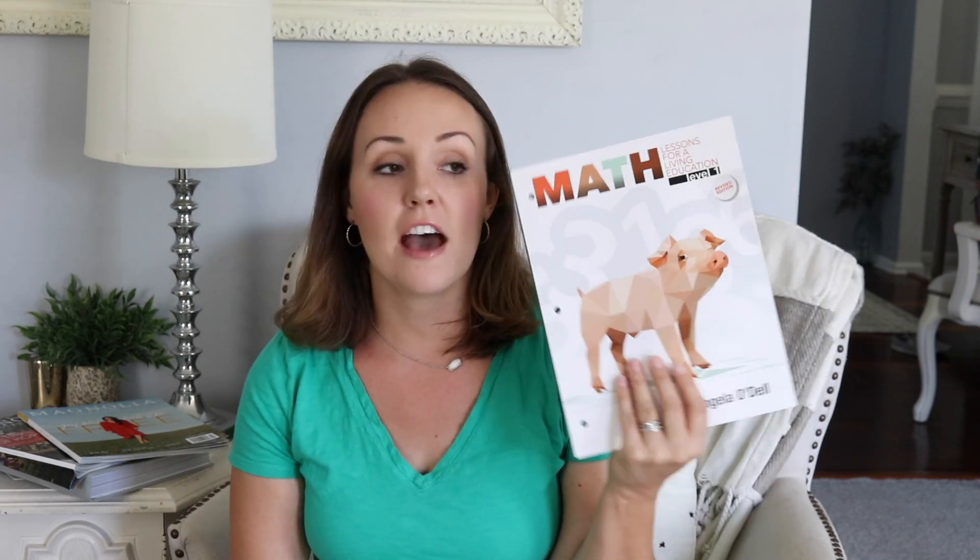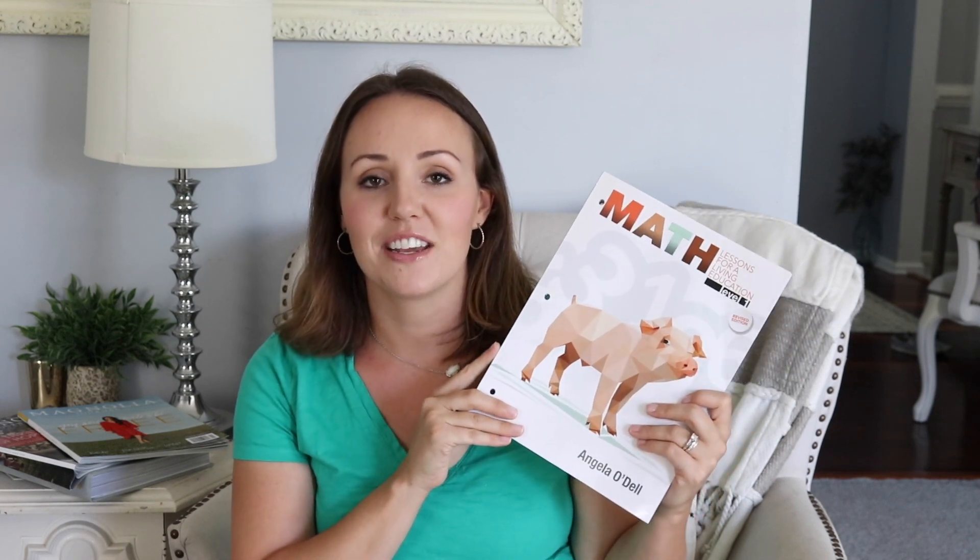Math Lessons for a Living Education Level 1 — I haven't used this yet, so this is not a review. It's just a peek inside and what makes me excited about using it this year for my daughter going into first grade. I really hope you enjoyed it — if you did, please give this video a thumbs up and hit subscribe. On this channel I share recipes, cooking real food, DIY projects, home design, and homeschooling. Thank you so much for watching — bye!